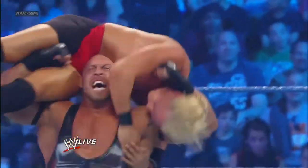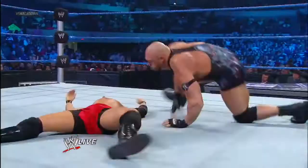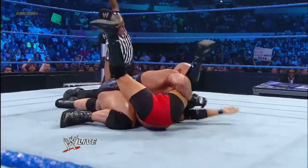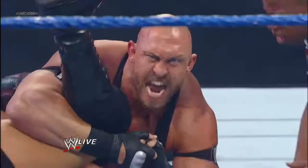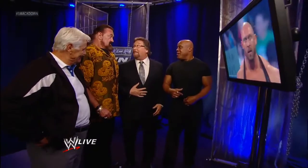Let me tell you something, this is old school right here. This is the way we used to do it back in the day — just go out there and take somebody straight out of the game. Here's your winner, Ryback.